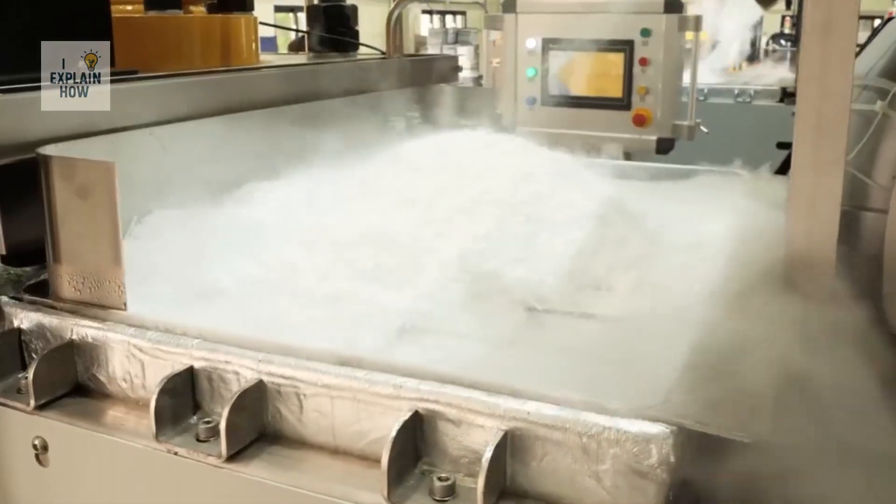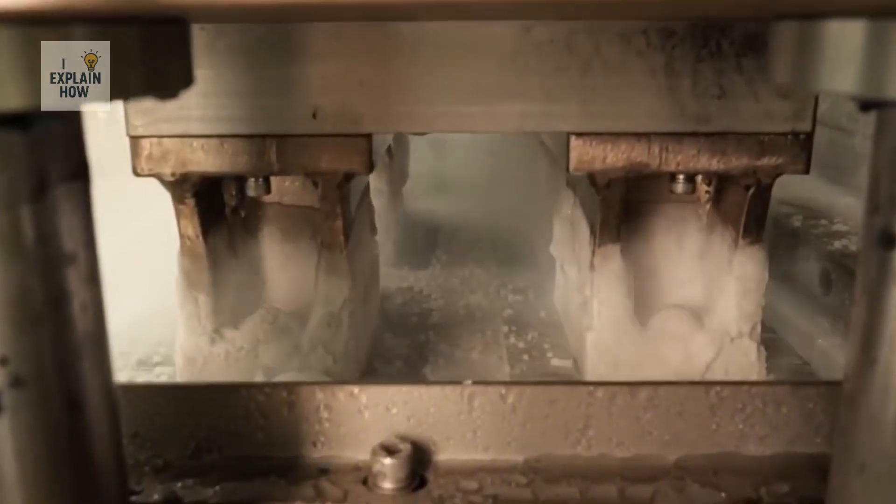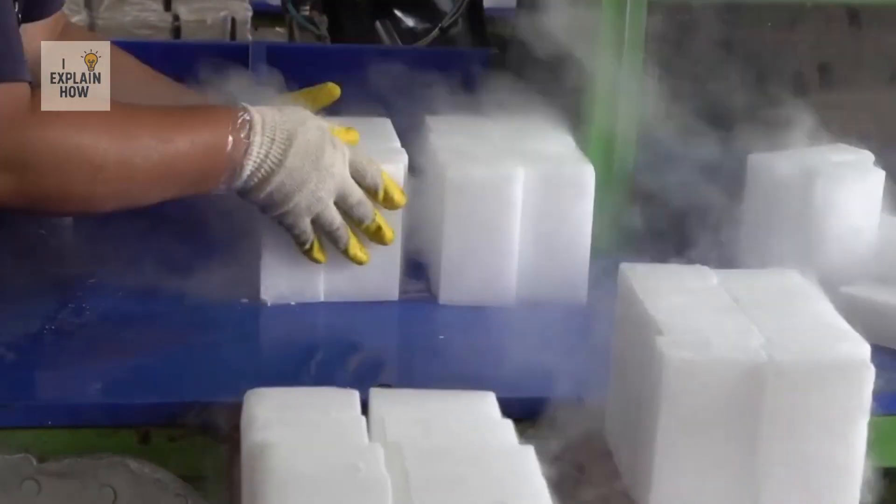To make pellets, CO2 snow is forced through an extruder equipped with perforated dies. A mechanical piston forces the snow through the holes, and this pressure-driven shaping produces solid cylinders at the outlet. Depending on the diameter of the extruder's holes, pellets are obtained in sizes of 16 millimeters or 3 millimeters. The finer 3-millimeter pellets are used for dry ice blasting, also known as dry ice jetting, or as raw material for making larger blocks.